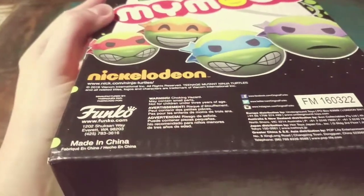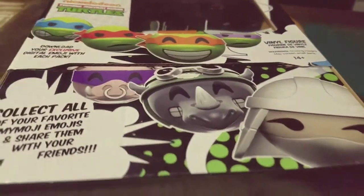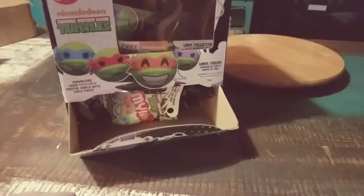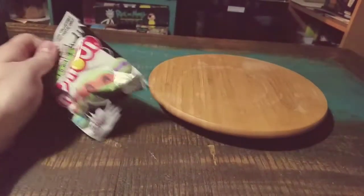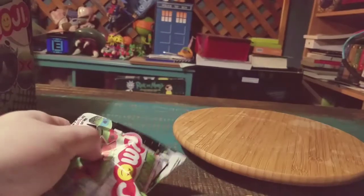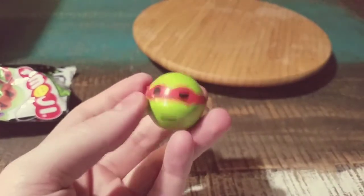You can see the Funko logos and all that kind of stuff. It's got a little sticker on the front there. So if you were to have got this at retail, this is gone and it just kind of popped forward. So you're like, alright, take my pick. We'll go ahead and pull one of these little guys out and see what we get for the first one.